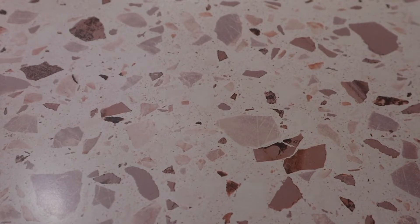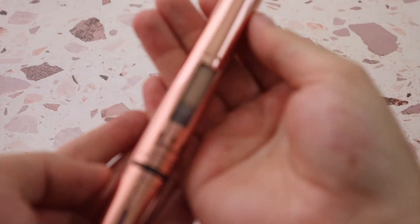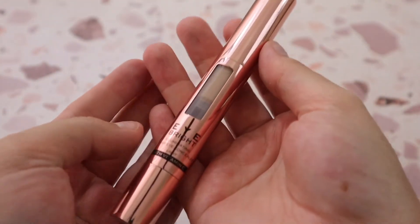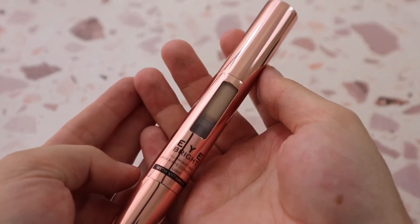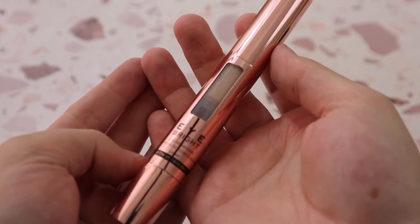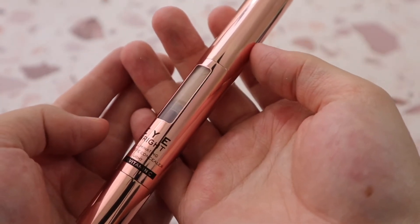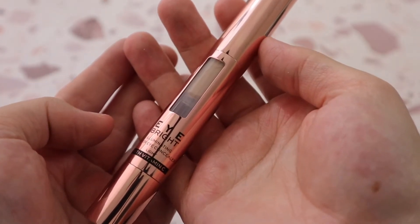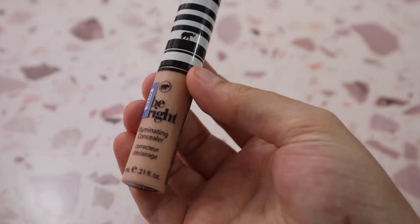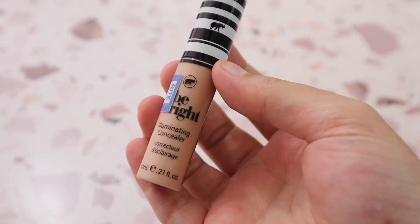Another Makeup Revolution one is the Eyebrow Illuminating Under Eye Concealer in shade Light. I absolutely love the rose gold packaging and the sponge tip applicator. I love how light coverage it is but how hydrating and awake it makes your under eyes look. Then there's the Koki Be Bright Illuminating Concealer in shade Light — definitely not a favorite, but similar to the Makeup Revolution one in that it makes your under eyes look pretty nice.